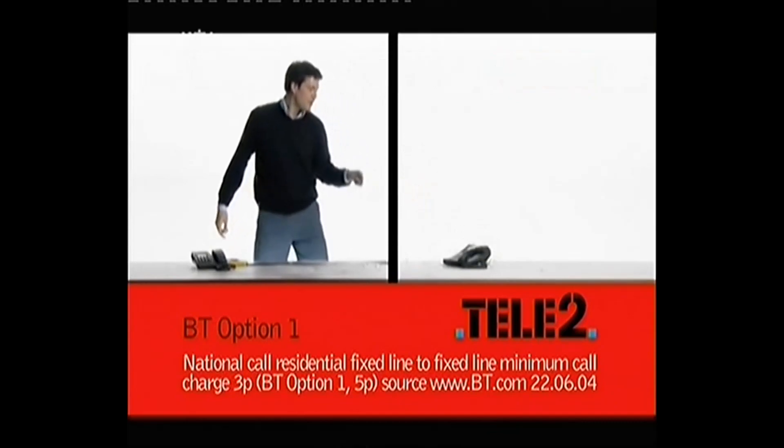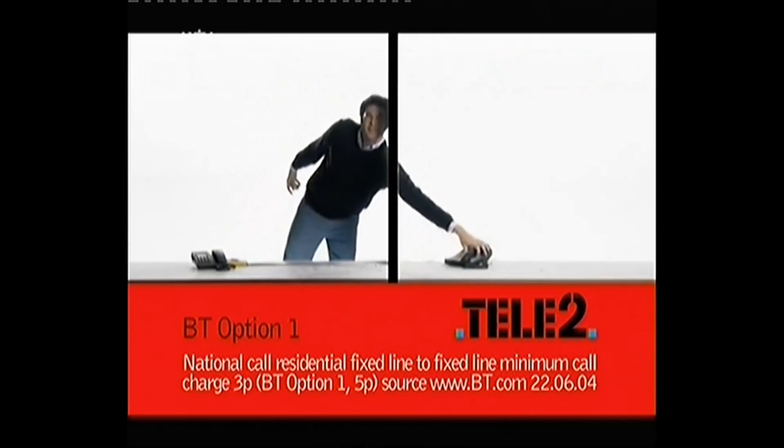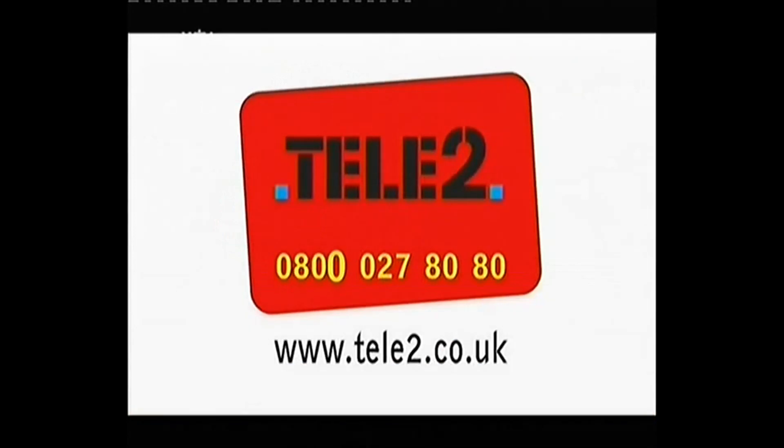And our international rates are lower too. So pick up the phone, call Tele2 now on 0800 027 80 80. For the high quality service enjoyed by over 23 million customers in 24 countries. Tele2, why pay more?